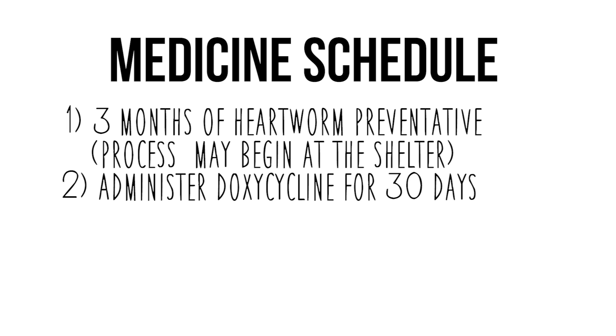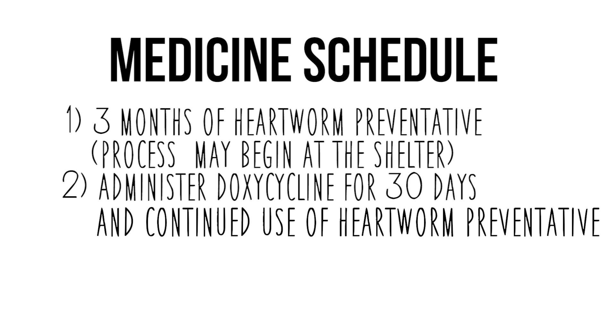On the day of adoption, you will be sent home with an oral antibiotic called doxycycline. This antibiotic is given for 30 days. The antibiotic actually weakens the adult heartworms in the heart and primes them for treatment with the injectable medication. We recommend giving it twice daily with food.